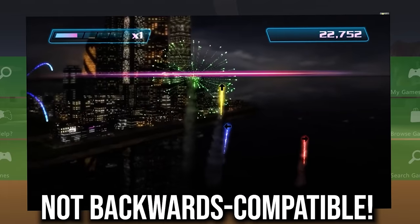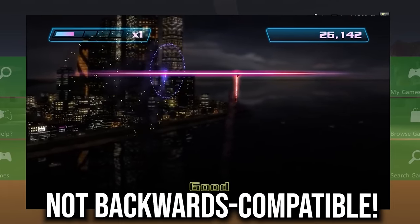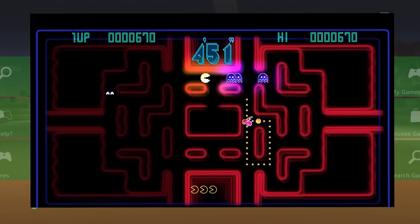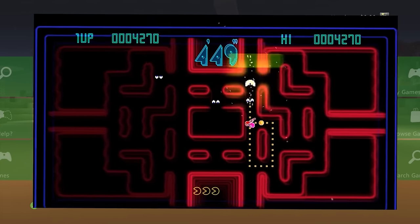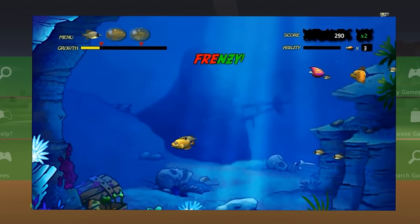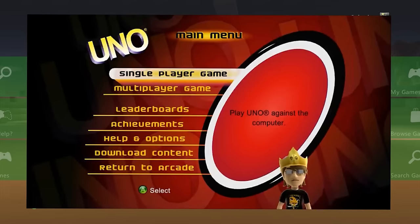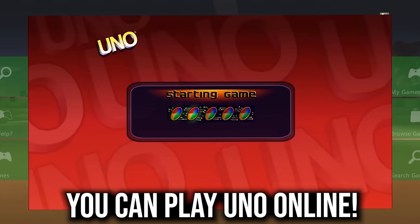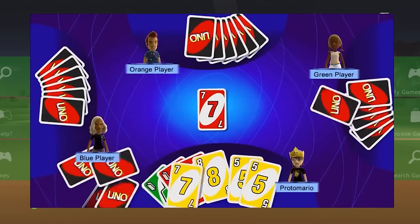Xbox Live Arcade disc is super handy — not only do you get a bunch of great games, but it includes Uno, which is arguably the most popular game on the disc and pretty much the only way to get Uno these days.